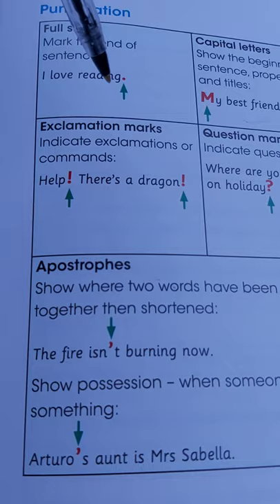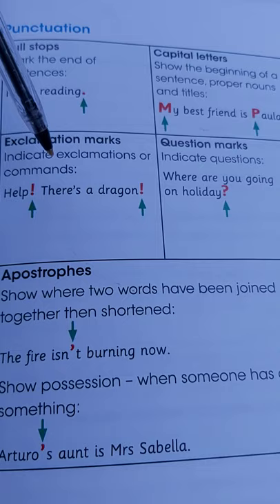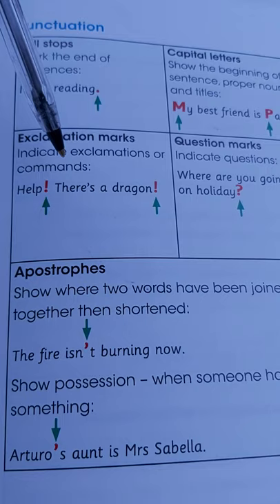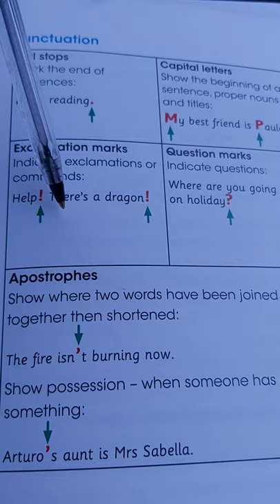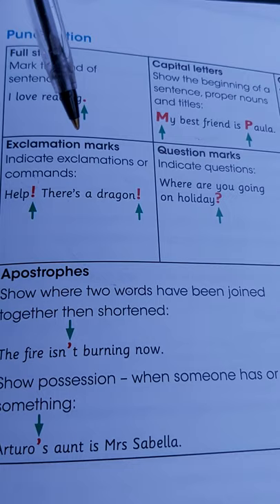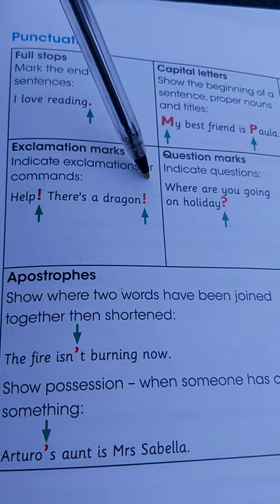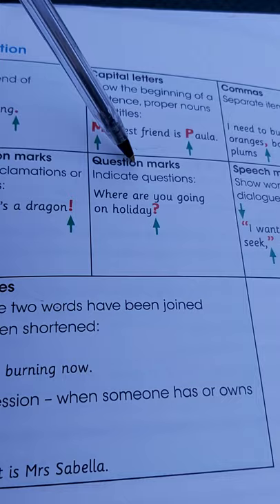Let's look at exclamation marks. What are they? They indicate exclamations or commands — like when someone wants to emphasize a point, is commanding you, or is screaming for help. There's always an exclamation mark. 'Help!' means someone needs your help. 'There's a dragon!' So those are exclamation marks. Or if someone calls you out with passion, maybe they're in trouble and need something urgent — so there's an exclamation mark.